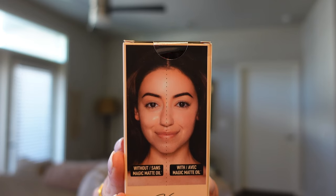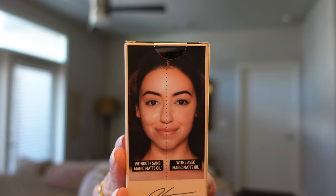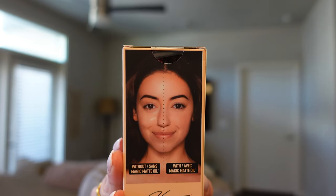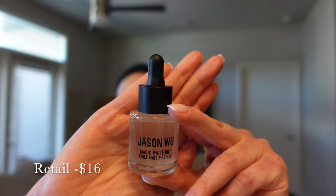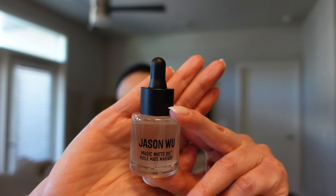It's cruelty-free, sulfate-free, paraben-free, vegan, synthetic fragrance-free, and talc-free as well. I definitely think this is a really good product to try, especially if you've never used an oil that dries down to a matte — that's a whole new thing for me. This is 0.68 fluid ounces of product and I'm really looking forward to trying it.